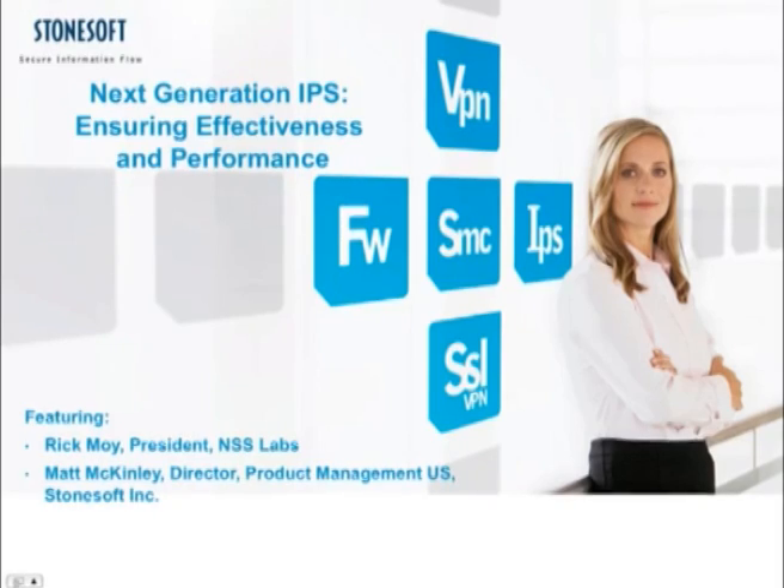Hello, thank you for attending and welcome to Next Generation IPS: Ensuring Effectiveness and Performance, brought to you by StoneSoft in conjunction with NSS Labs. My name is Matt McKinley and I am the Director of Product Management in the United States for StoneSoft, and I'm joined today by Rick Moy, President of NSS Labs.